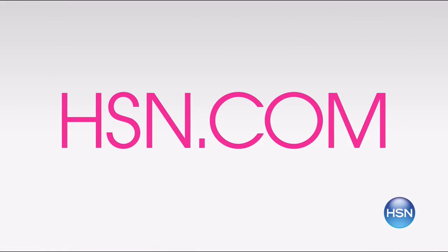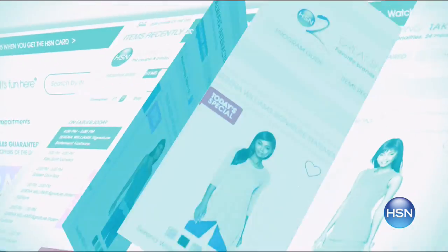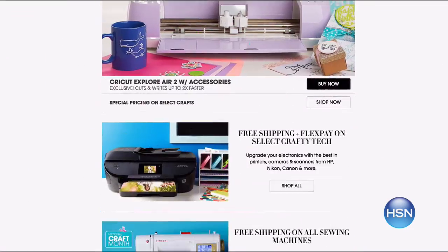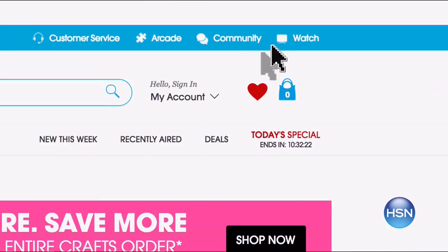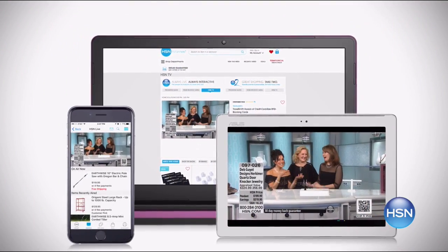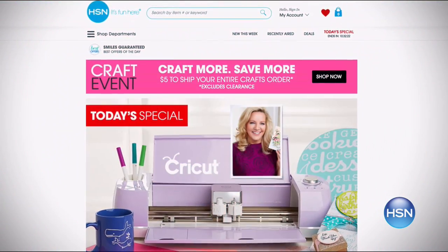HSN is your go-to place to shop and hsn.com is the place to start. Miss something that already aired? No problem — it's right here. Looking for great deals? Get our daily 10 faves — a quick scroll gives you our picks for the day. HSN streams live 24/7 on your laptop, tablet, or phone. Watch us anytime, anywhere. Join us at hsn.com right now.